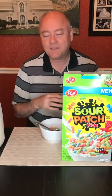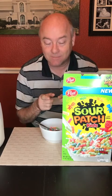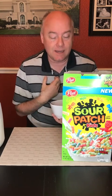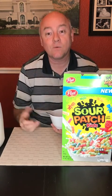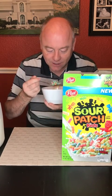Now, would I want this incredible taste roller coaster every single day? Probably not. But as a novelty, this is awesome. Especially if you're a fan of Sour Patch Kids, which I am. In fact, I've got a half gallon of Sour Patch Kids ice cream sitting in the freezer waiting for me to review as well. But I'm going to try it again just in case.